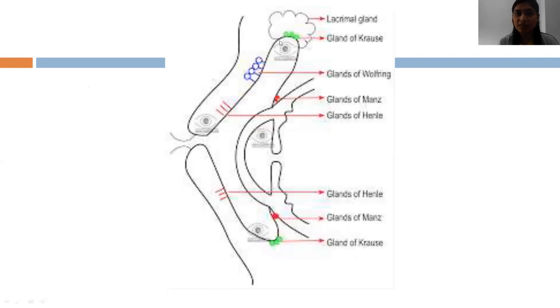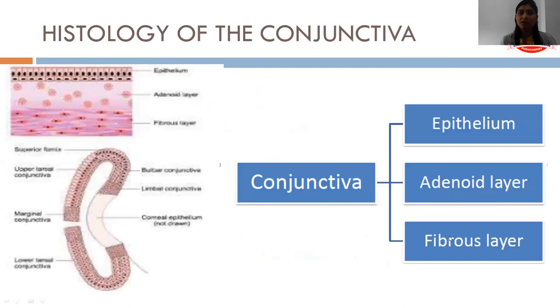The glands of the conjunctiva include the glands of Krause and the glands of Wolfring, which are present in the fornices. In the upper lid the glands of Krause number around 14, and in the lower lid around 8 to 10. The histology of the conjunctiva consists of an epithelial layer, an adenoid layer and a fibrous layer. The adenoid and fibrous layers together are called the substantia propria.